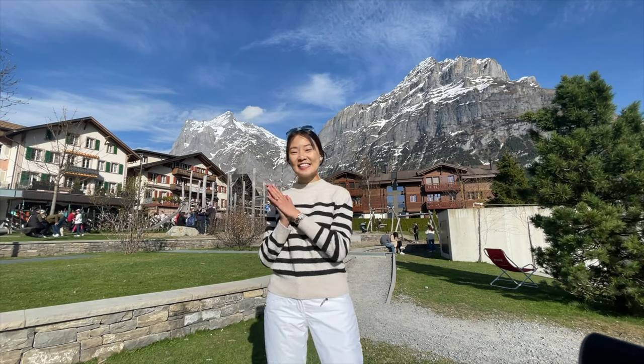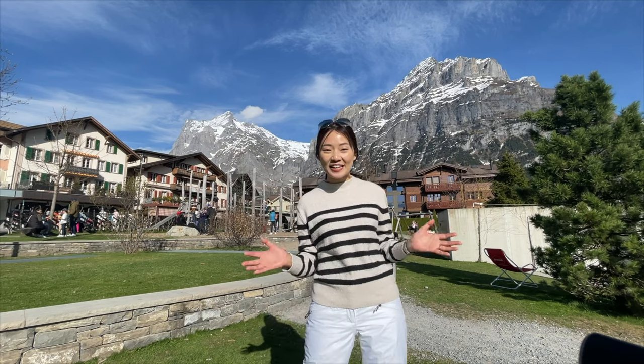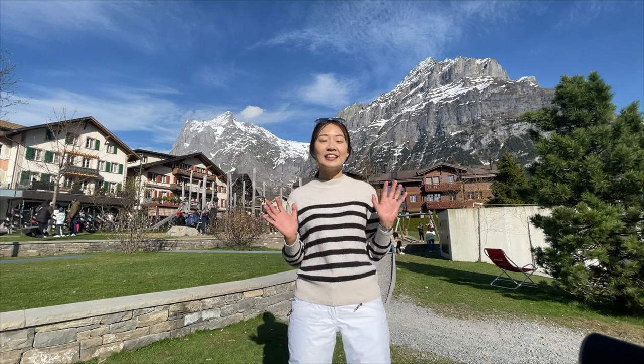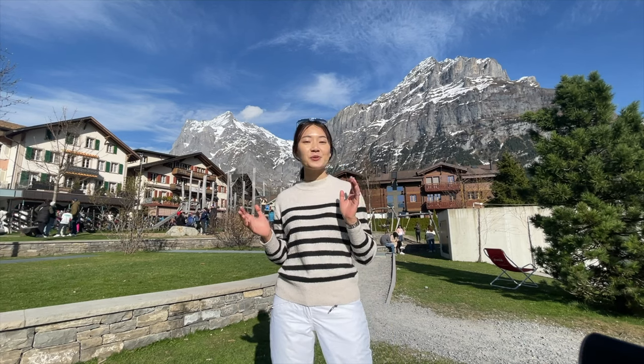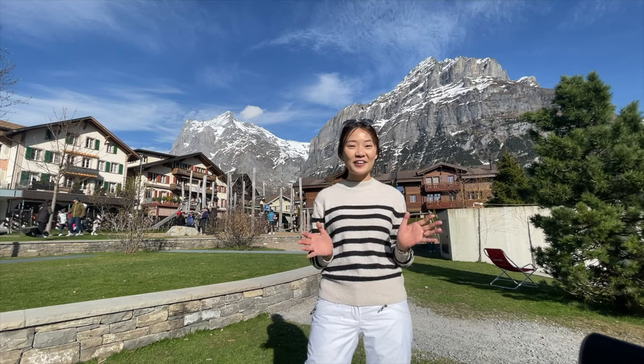Welcome back to the Grand Tour of Switzerland! It's Oli here and in this episode we are in the beautiful region of Interlaken. This is one of the most popular and favorite destinations amongst tourists and also amongst locals, and rightfully so because this place is just incredibly scenic.